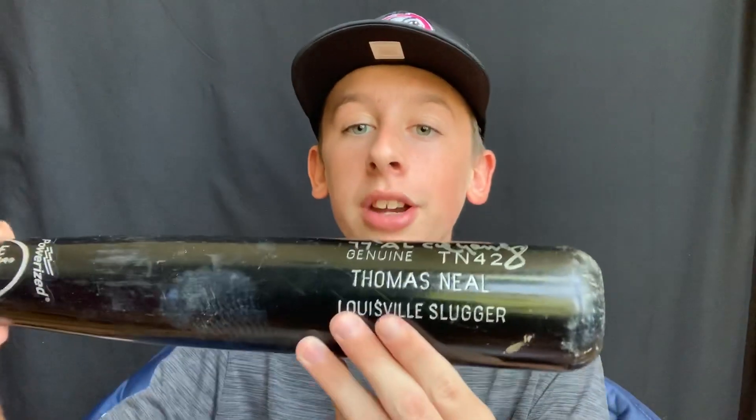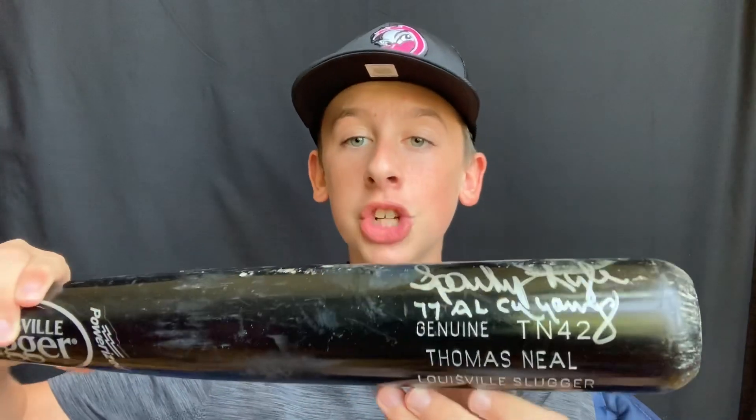So that bat is signed by him. It's a Louisville Slugger — you can see the barrel here with Thomas Neal's name. There was some pine tar on it and you can see that's the big crack right there. I only have one bat that's actually in two different pieces, and we'll get to that right now.